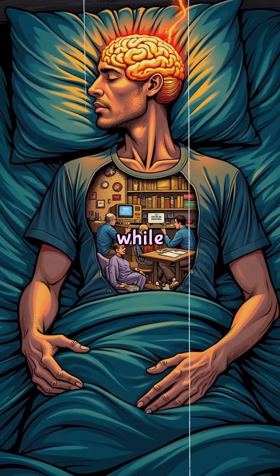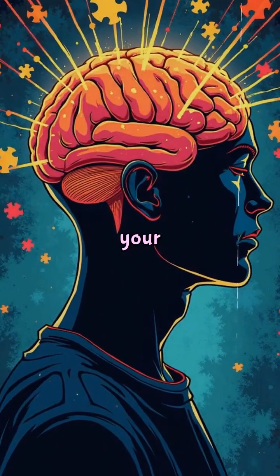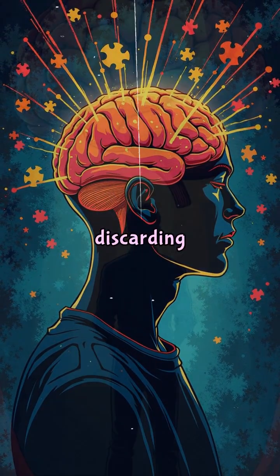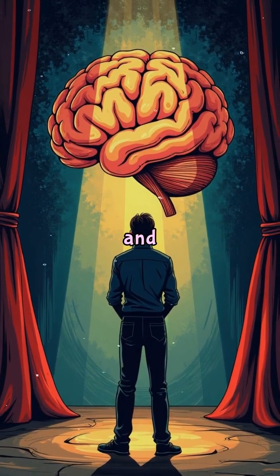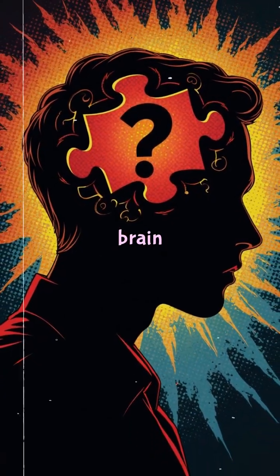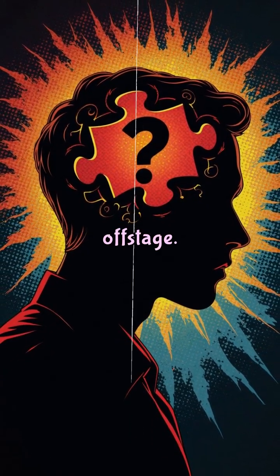Why? Because while your conscious mind rests, your unconscious mind keeps working — connecting dots, discarding bad ideas, and testing solutions behind the scenes. It's like giving your brain permission to solve the puzzle offstage.